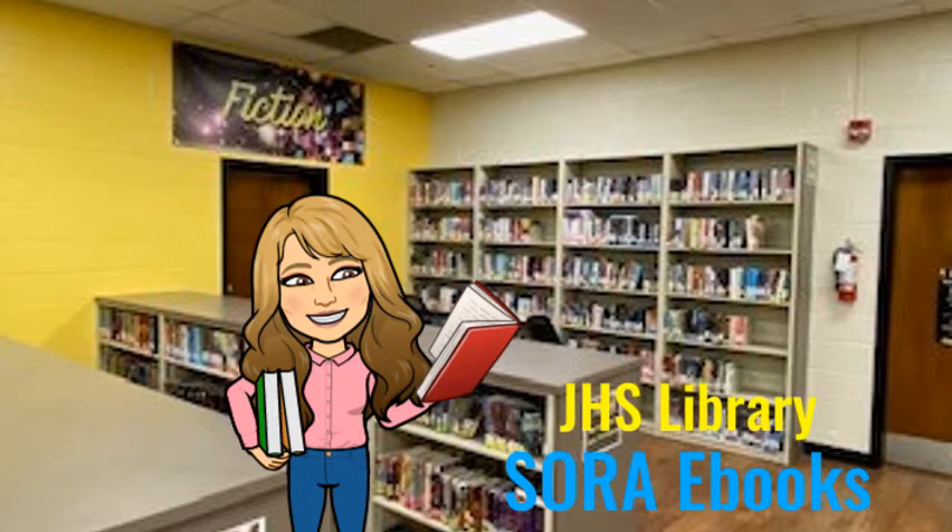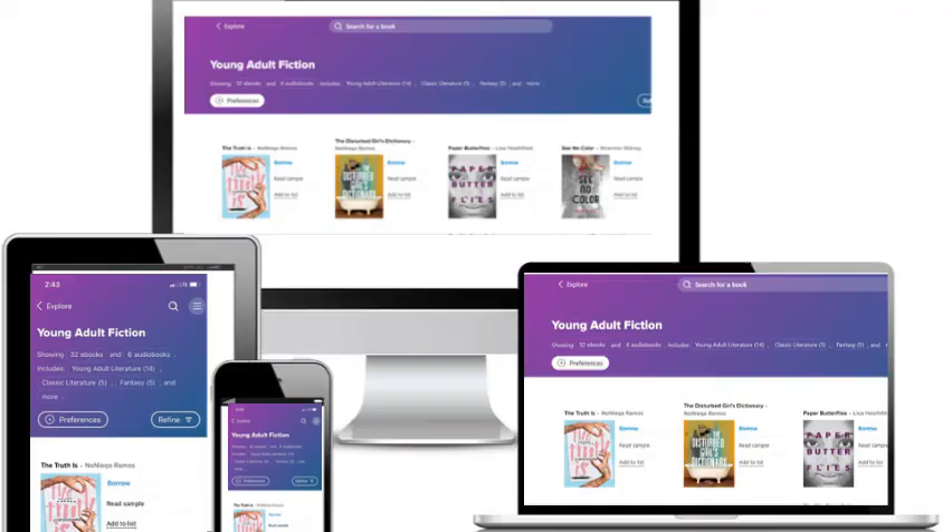Another option for ebooks is Sora. This is new to our district this year. Sora includes ebooks and audiobooks, and is a great option for those of you who prefer reading on your devices.